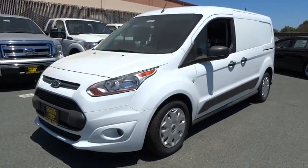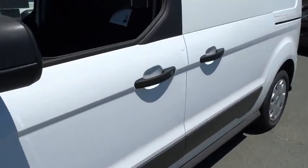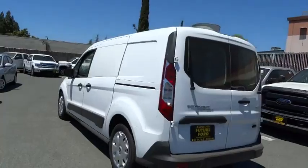The 2014 Ford Transit Connect — the right size, the whole world round — and is priced below $30,000. Here are some of this vehicle's great options.